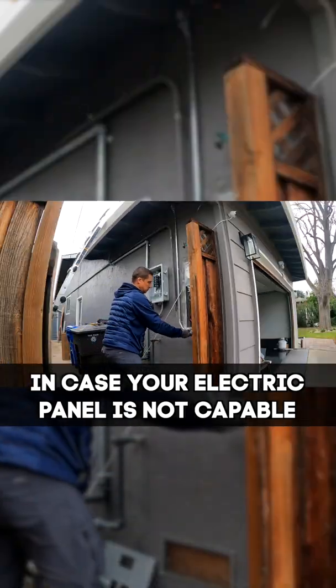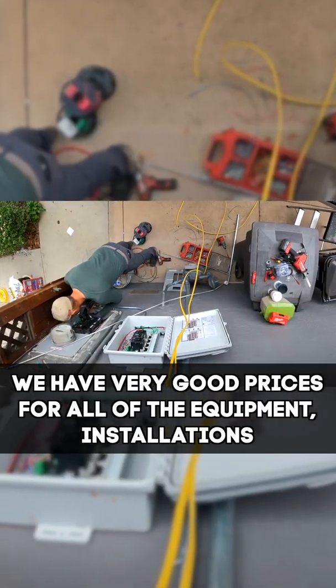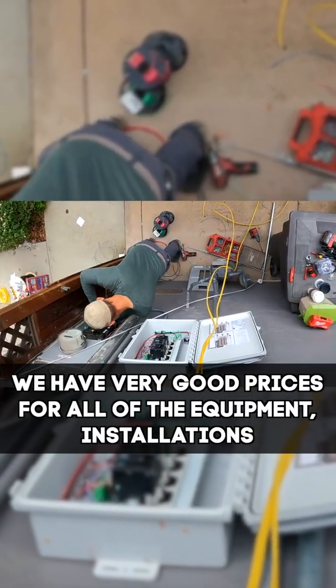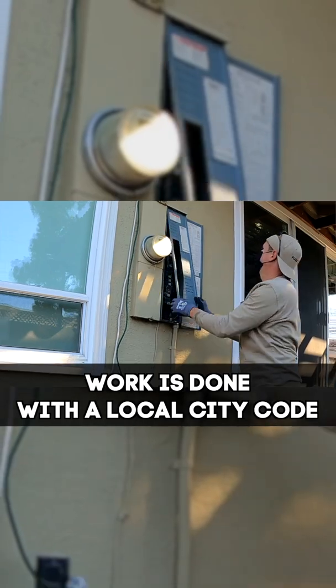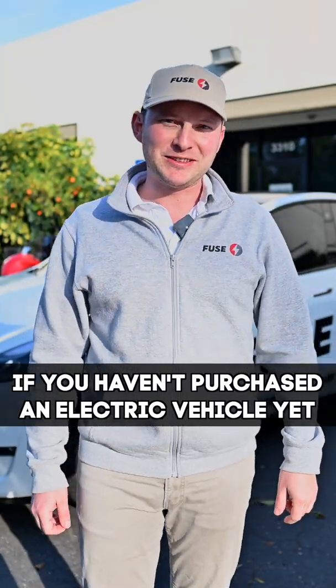In case your electric panel is not capable or good enough, we can always upgrade it. We have very good prices for all of the equipment installations. Work is done with the local city code, everything with a permit.